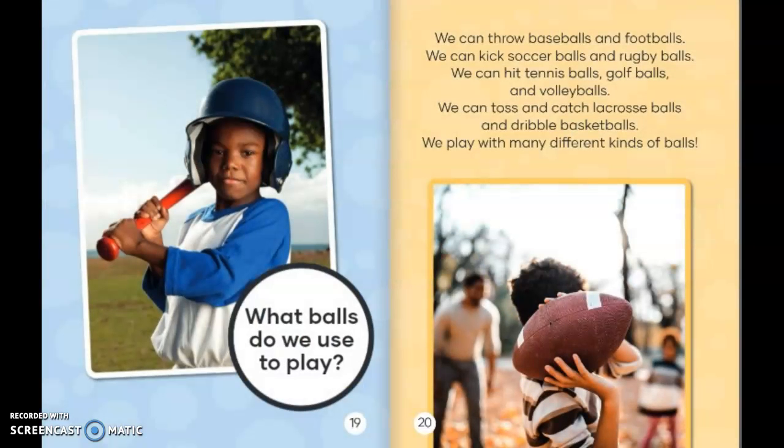What balls do we use to play? We can throw baseballs and footballs. We can kick soccer balls and rugby balls. We can hit tennis balls, golf balls, and volleyballs. We can toss and catch lacrosse balls and dribble basketballs. We play with many different kinds of balls.